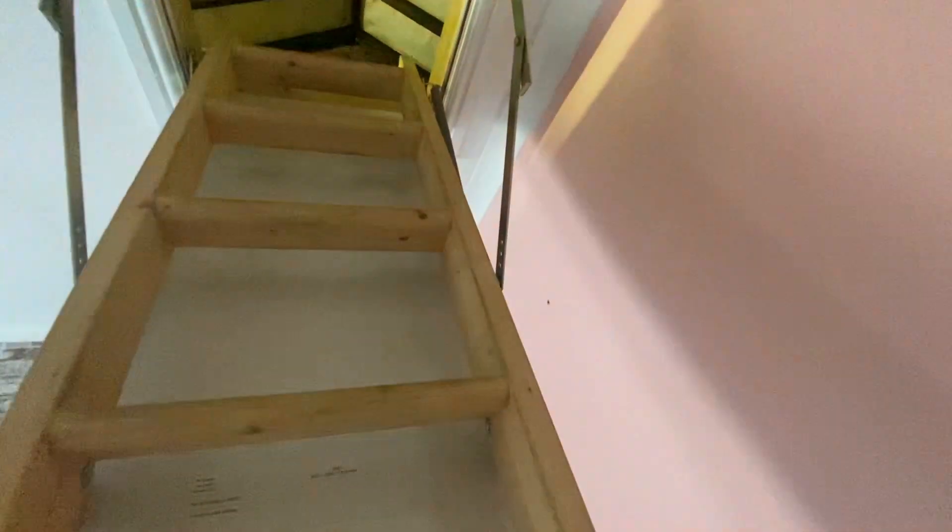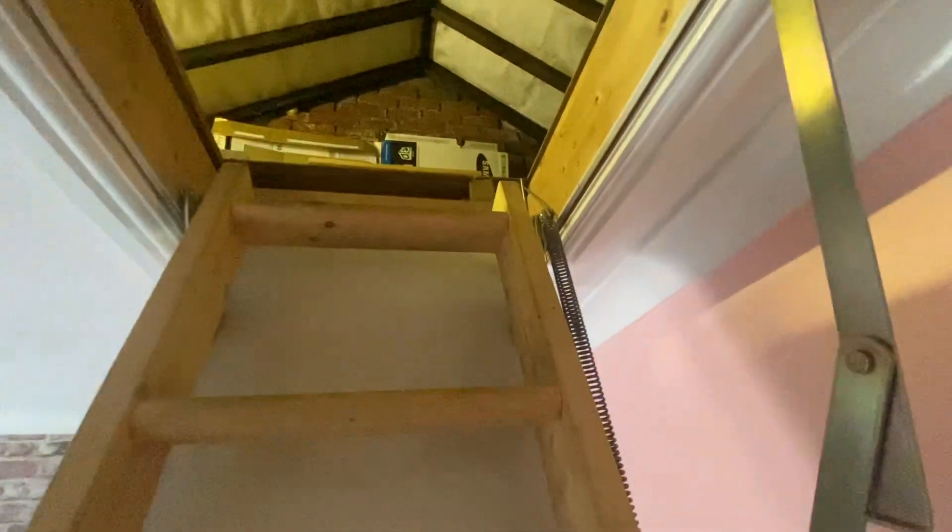Lofts are intended not to store things up there, but there are boards up here — access is at your own risk. There's lighting and boarding up there, and that's also where your boiler is. It's a combi boiler.